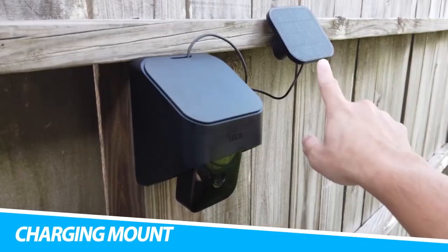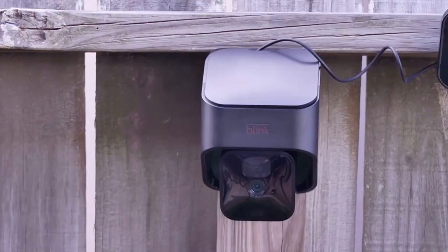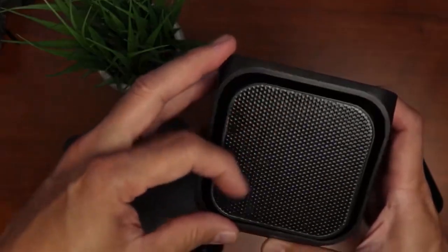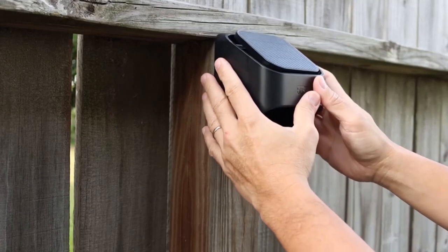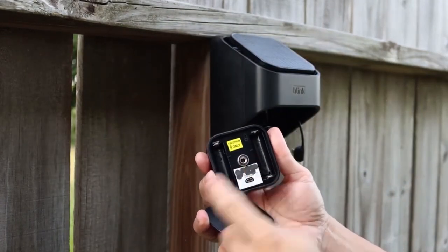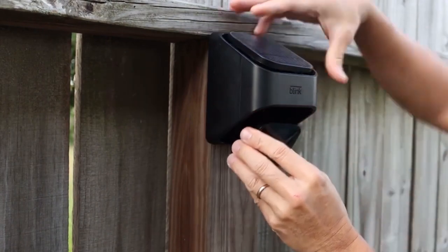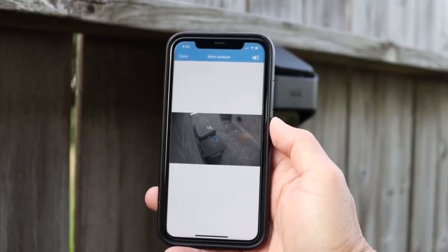Blink Solar Panel Charging Mount. Power your Blink outdoor security camera using the sun's energy with the Blink Solar Panel Charging Mount. Providing non-stop peace of mind, it ensures you don't need to worry about changing the camera's battery. This means you can monitor your home's surroundings without the power ever running low, because you never know when your camera can run out of battery during an important event. Plus, it provides an eco-friendly alternative to disposing of batteries.